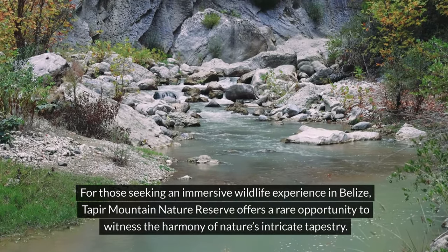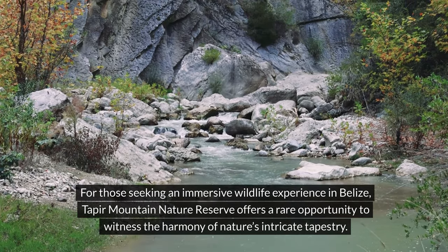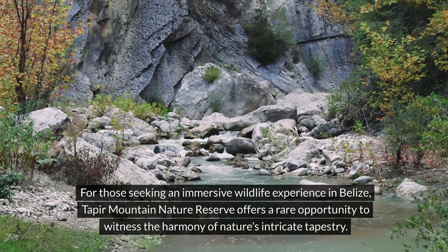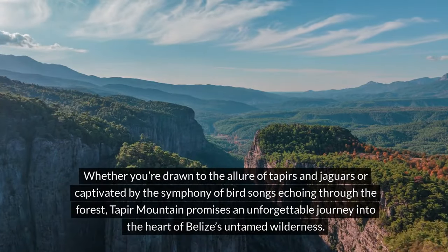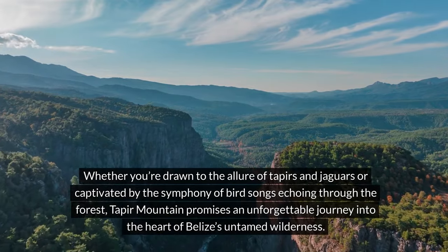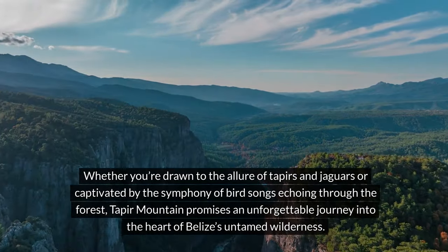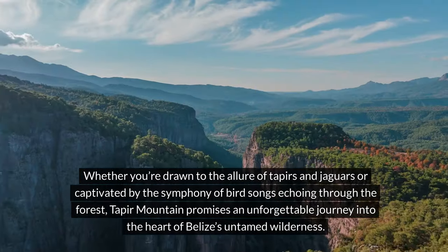Every step through this natural wonderland reveals new wonders, reinforcing Belize's reputation as a haven for biodiversity enthusiasts and wildlife aficionados. For those seeking an immersive wildlife experience in Belize, Taper Mountain Nature Reserve offers a rare opportunity to witness the harmony of nature's intricate tapestry. Whether you're drawn to the allure of tapers and jaguars or captivated by the symphony of bird songs echoing through the forest, Taper Mountain promises an unforgettable journey into the heart of Belize's wilderness.